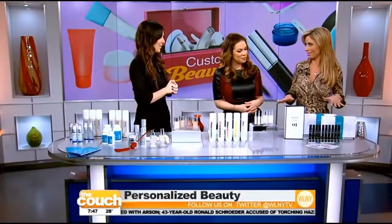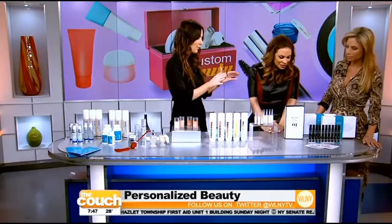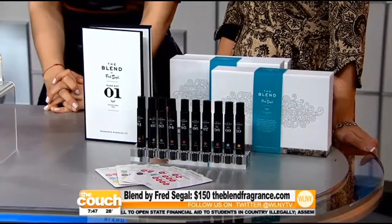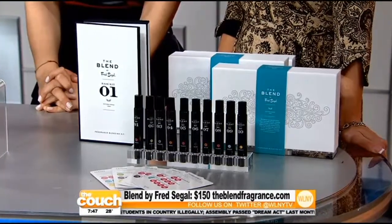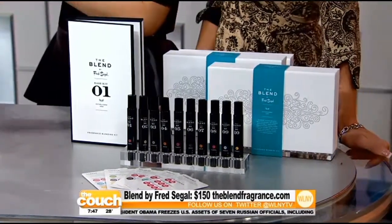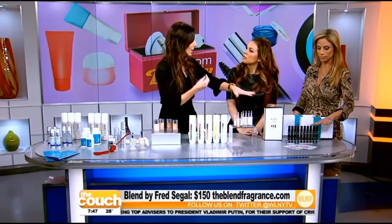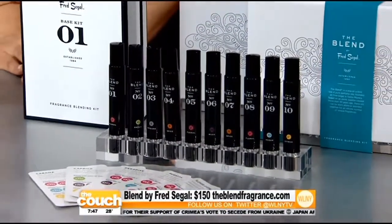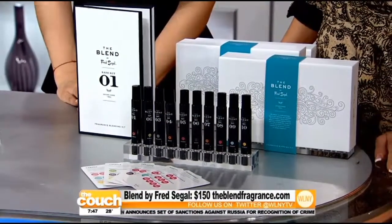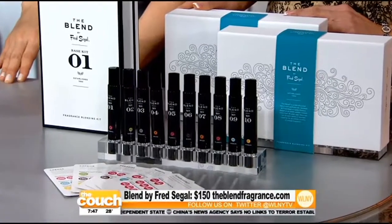Finally we have customized fragrances. This is Blend by Fred Siegel — the iconic store that has been doing custom fragrances for over 30 years. They've now come out with an at-home version so you can create your own custom fragrance. They have 10 different essential oils, which last longer on your skin than typical alcohol-based fragrances. You can create your own scent from different options ranging from floral to spicy to citrus, doing swirls on your wrist. They have recipes to follow and you can make modifications to have your very own fragrance.